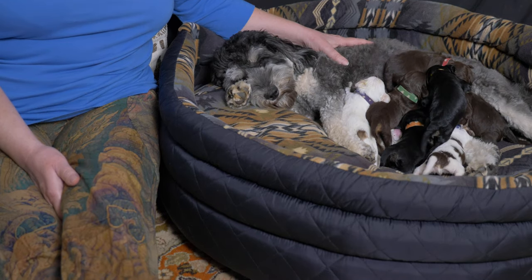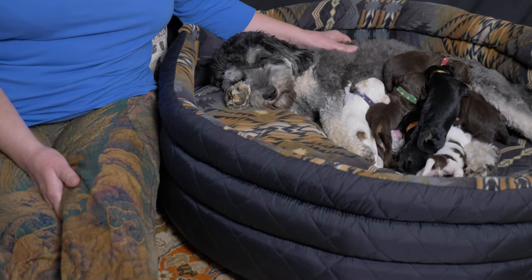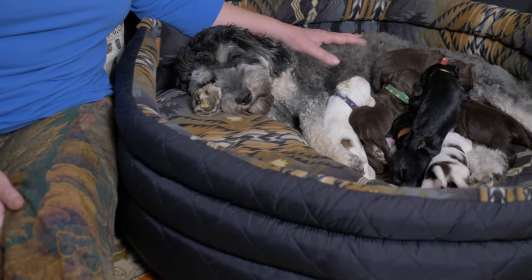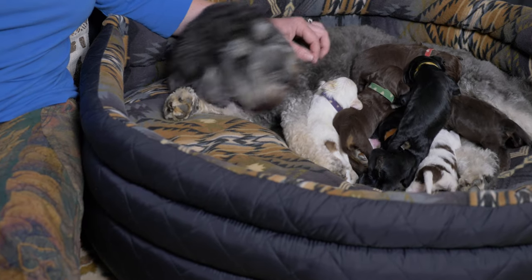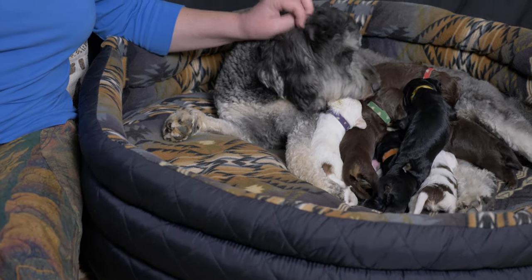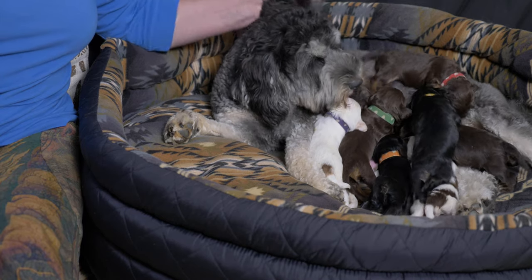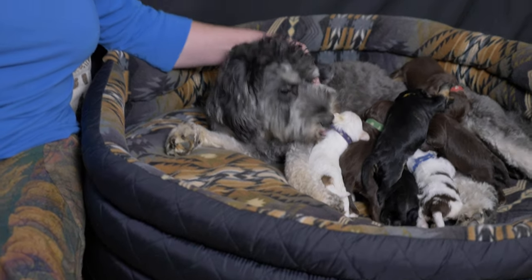Here we have two-week-old Labradoodle puppies from Van Isle Doodles and this video is the litter update. Today we are going to tell you about each of the puppies, what they've accomplished over the last week, give you a little bit of an update on Mama Holly, and also just tell you about the litter in general. I'm Claire from Van Isle Doodles and this is the much-anticipated litter of large mini Australian Labradoodle puppies, and today we're going to have some big news about each of the puppies which you'll be able to see with your own eyes.